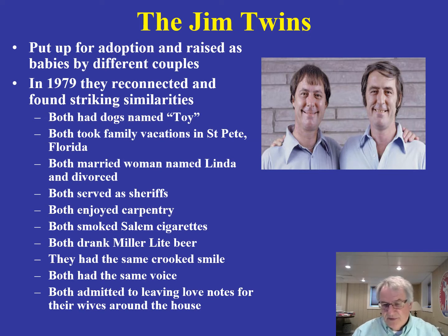It was striking how similar they were. Both had dogs and both named their dogs Toy, not knowing the other one even existed. Both took family vacations in St. Petersburg, Florida. Both married women named Linda and then later divorced. Both served as sheriffs in their communities, both enjoyed carpentry, both smoked Salem cigarettes, and both drank Miller Lite beer. They had the same crooked smile, the same voice, and both admitted to leaving love notes for their wives around the house.